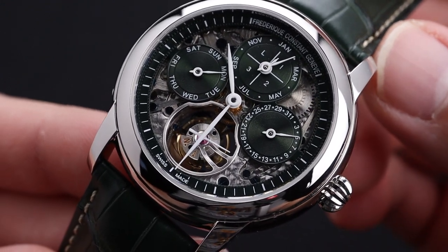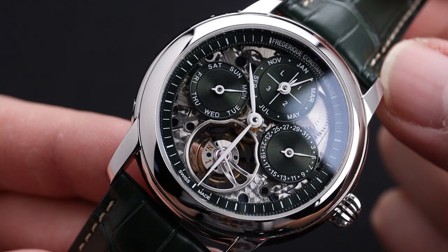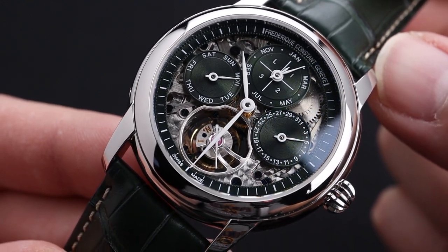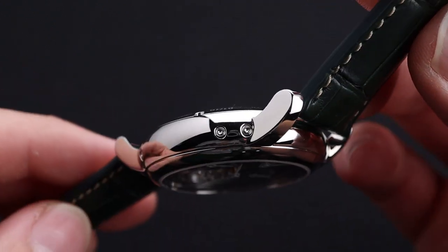Despite this dial being classically busy, it is still extremely legible with stark white hands accented against that green sub-dial. With all the complication that goes into the operation of this timepiece, Frederic Constant did an amazing job of hiding the functionality in inconspicuous ways.